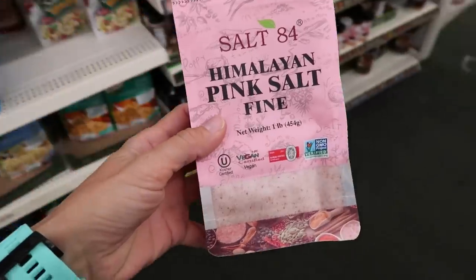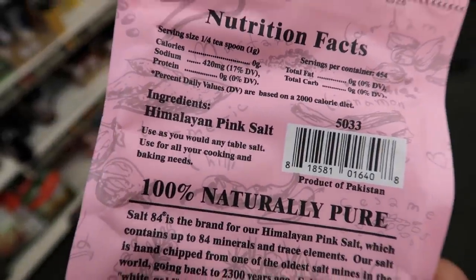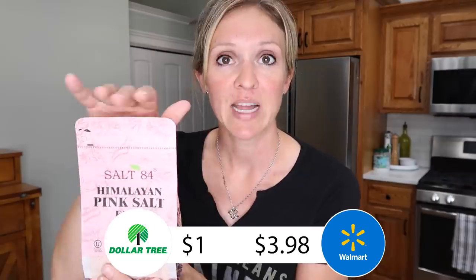This next one is my absolute favorite purchase at Dollar Tree — it's the one pound bag of Himalayan salt. At Walmart, this exact same bag, same brand, same size, is $3.98. Four dollars at Walmart versus one dollar at Dollar Tree for the exact same product. Pick this up, stockpile it. This is an amazing deal — please go to Dollar Tree and buy this item.